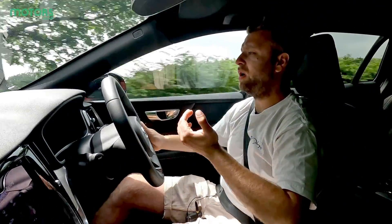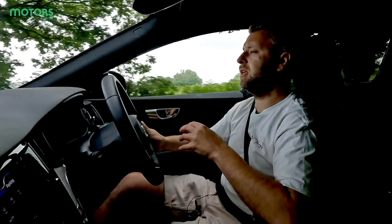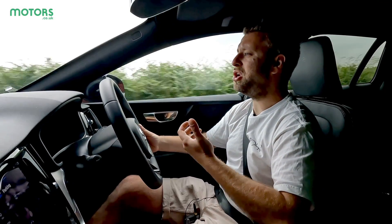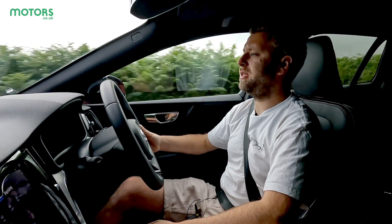I'm getting a decent amount of wind noise, but apart from that everything else is nicely isolated. The four-cylinder can be a little bit grumbly at times, but I don't find it too intrusive — it's pretty well isolated from coming into the cabin.